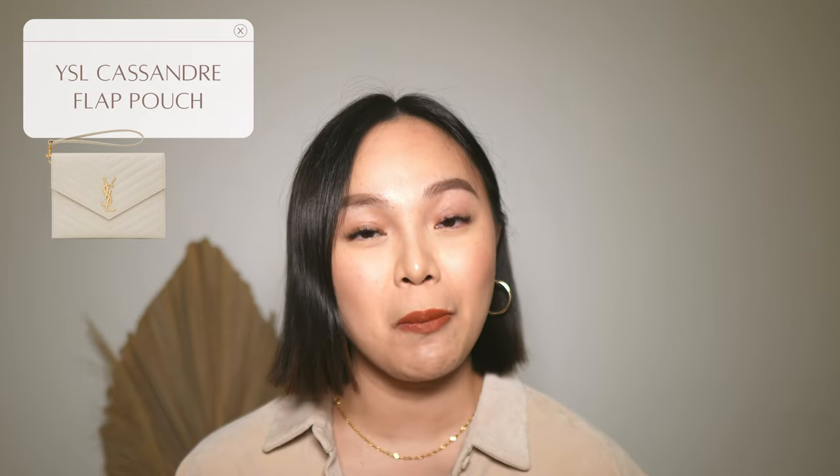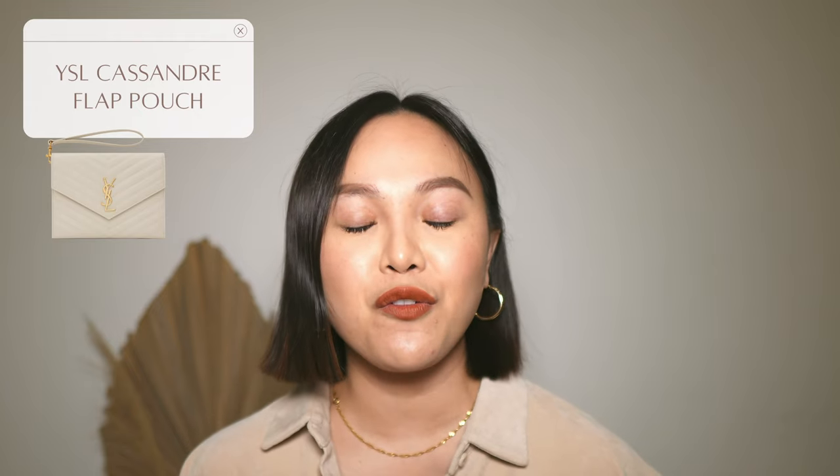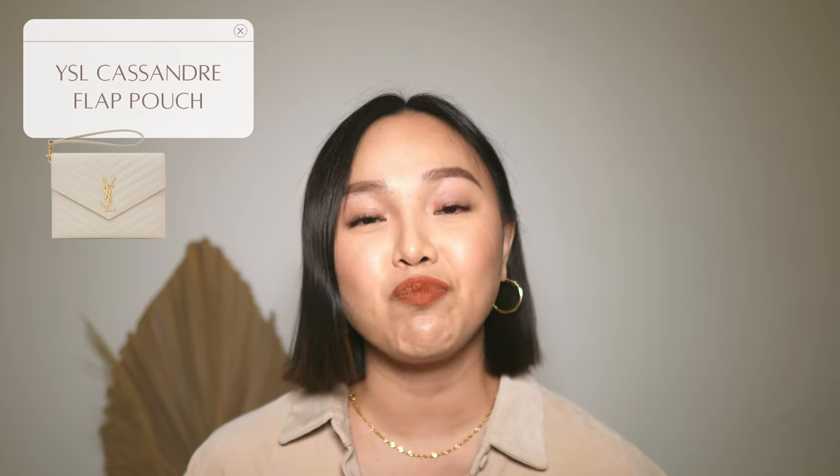I don't want to commit to a whole white bag like a crossbody or a top handle because I'm a little scared of color transfer and having to baby the bag. I am very careful with my bags, but I don't baby them, and I feel like a whole white bag would create that pressure. Because a clutch is smaller and more simple, I'd love it in white. I think this will also go really well with a lot of spring and summer outfits.